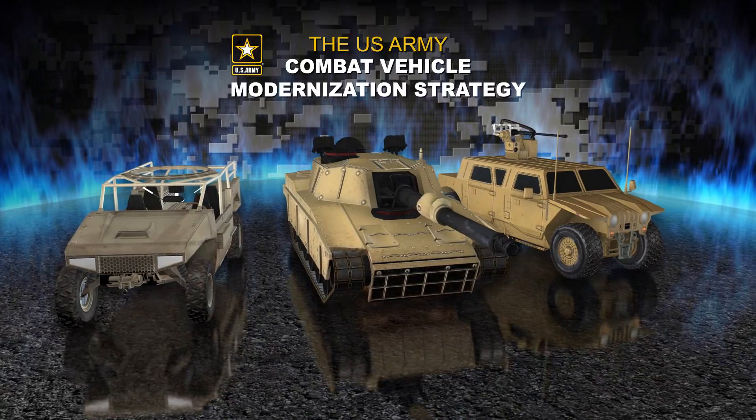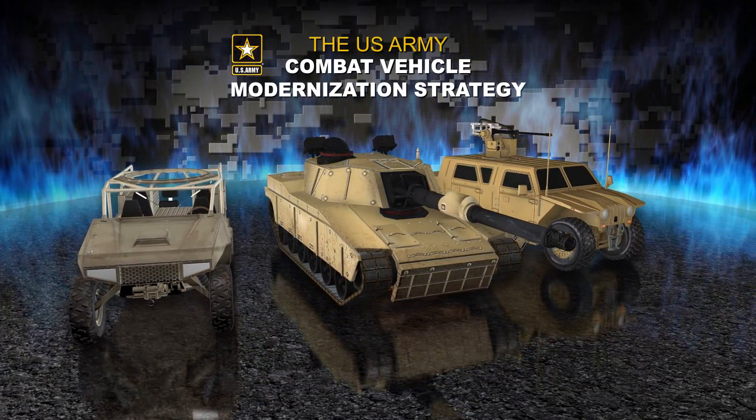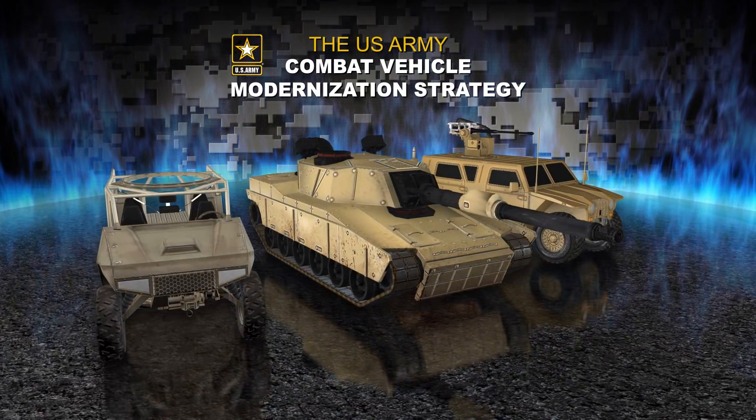The Army cannot predict who, when, or where it will fight, but it is certain that combat vehicles are a consistent requirement on an inconsistent landscape.